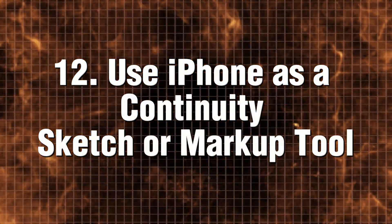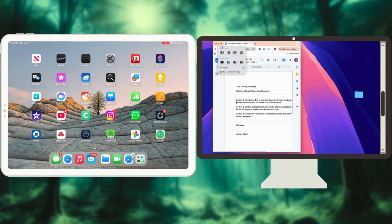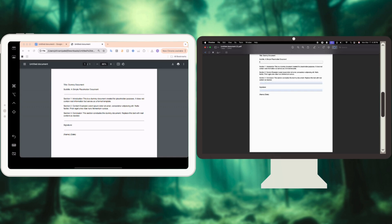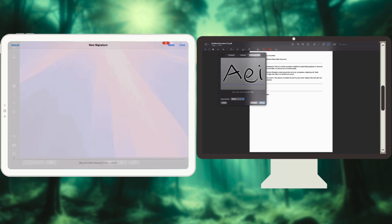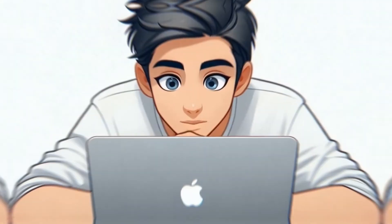Use your iPhone as a Continuity Sketch or Markup tool. Need to sign a document or draw something quickly? Instead of using your Mac's trackpad, just use your iPhone or iPad like a digital sketch pad. Right-click in apps like Notes, Mail, or Preview on your Mac, and choose Insert from iPhone or iPad. Tap Add Sketch or Markup — your iPhone screen turns into a sketch area. Draw, sign, tap Done, and it appears instantly on your Mac. Perfect for quick mockups, handwritten signatures, or creative ideas.